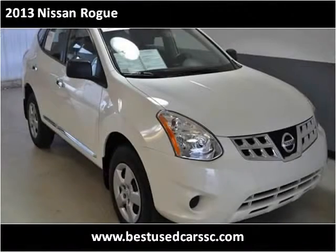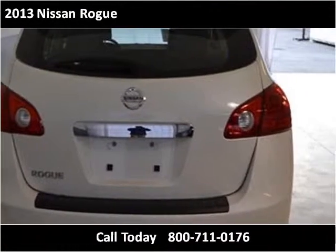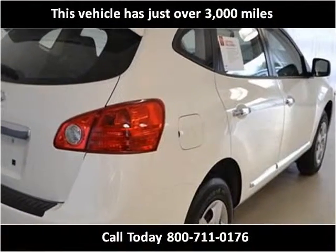This 2013 Nissan Rogue is available from Hudson Nissan. This vehicle has just over 3,000 miles.